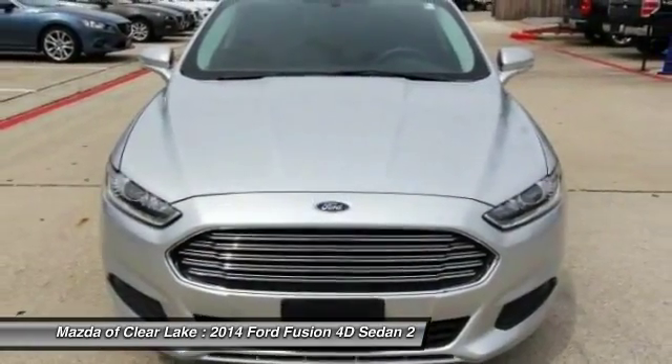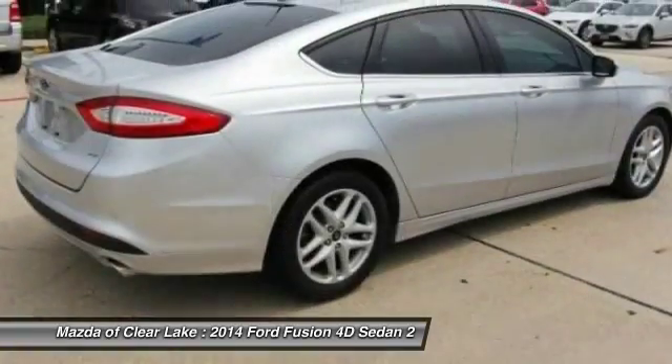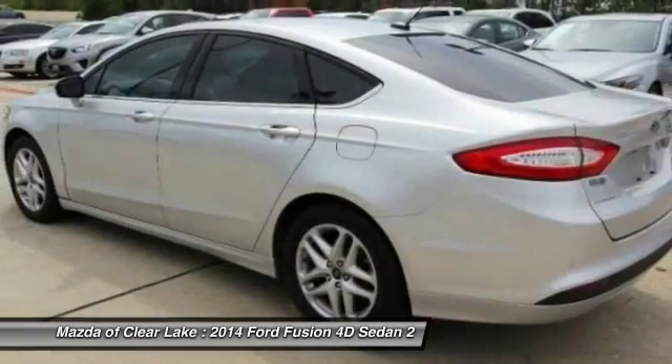Traction control, air conditioning, dual airbags, power steering, four-wheel disc brakes, compass, electronic stability control, security system, CD player, trip computer.